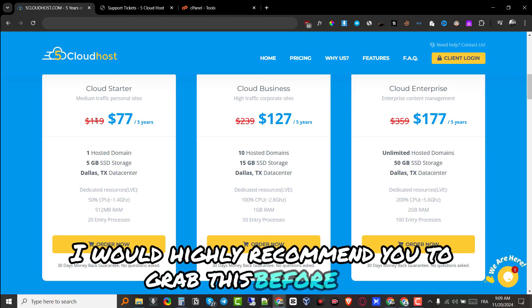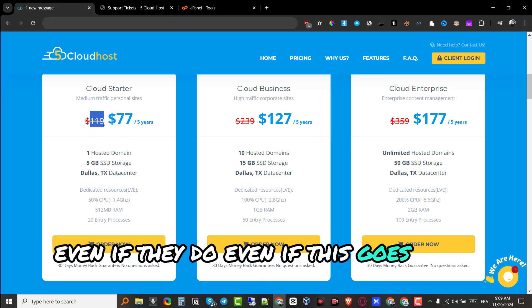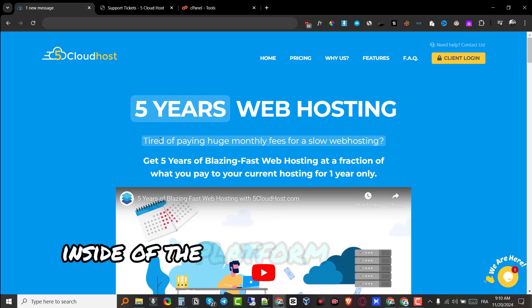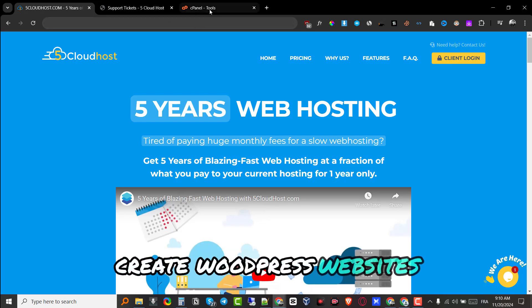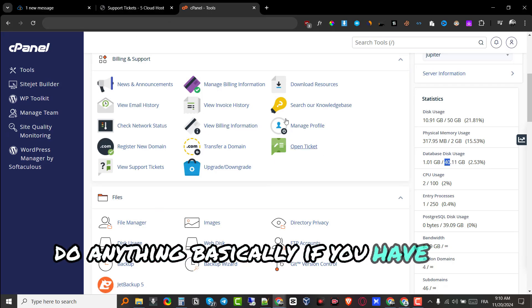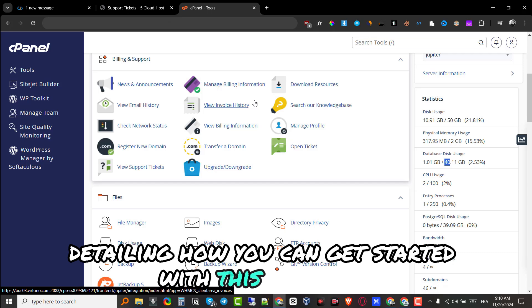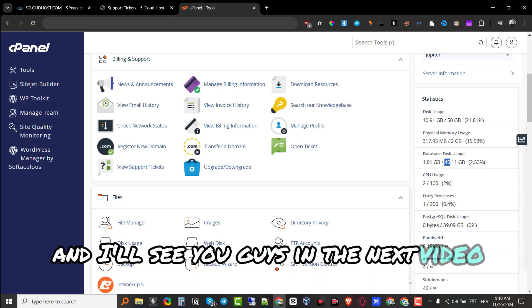I'd highly recommend you grab this before they raise the prices. Even if it goes up to $119, it's still a pretty good bargain. If you want me to make a detailed video inside the platform showing how to create WordPress websites or anything else, or if you have any questions or want more videos on getting started with this platform, please leave them in the comments below. I'll see you guys in the next video — take care.